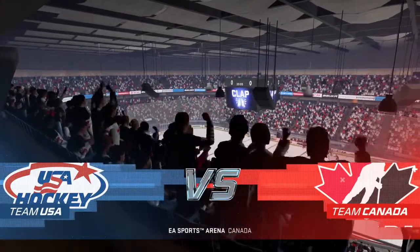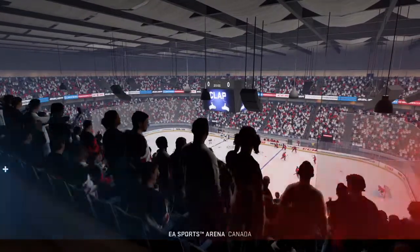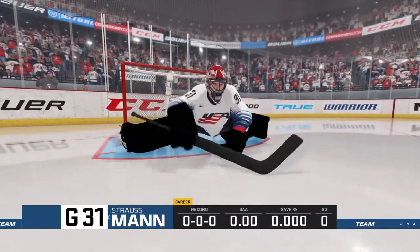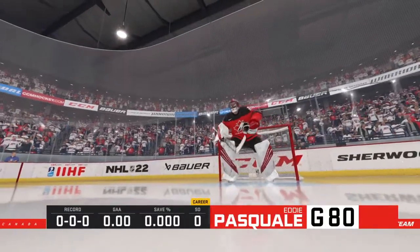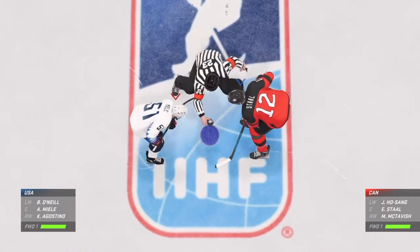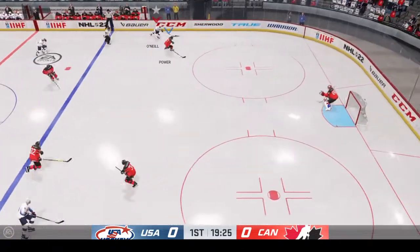Welcome back, everyone, and buckle up because this should be a doozy this evening. Ray, how special is it to don the colors of your country? I got to do it four times, James — some of the most proud moments of my career. Setters glide into position for the opening drop. And there's the puck drop. Enough talk. It's time to find out what this is all about.